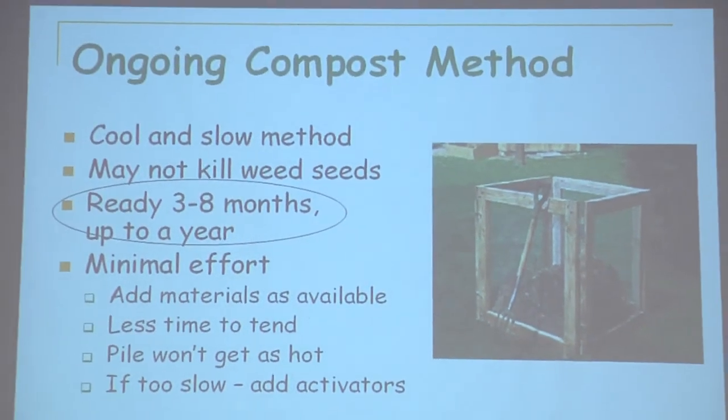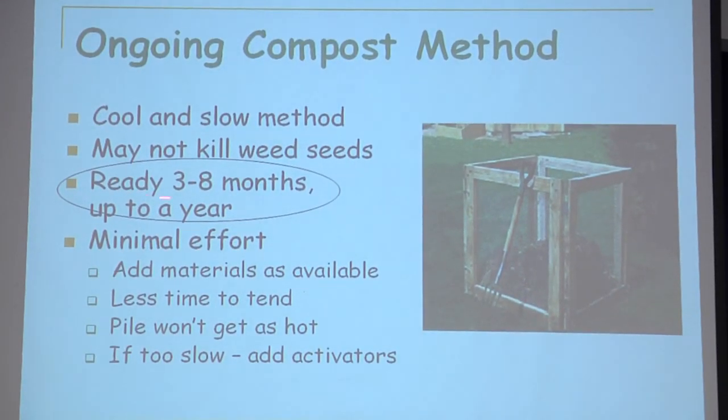This is more me — the ongoing method, the tortoise — where you're not going to have compost as quickly: three to eight months, or up to a year. In my house it's about a year because I have more than one compost going and I use the bins in the lazy person's way — when I get something, I put it in there. What I collect this year, I'll use next year. The ongoing method won't get as hot, so it may not kill the weed seeds the way the batch method does with its high heat.